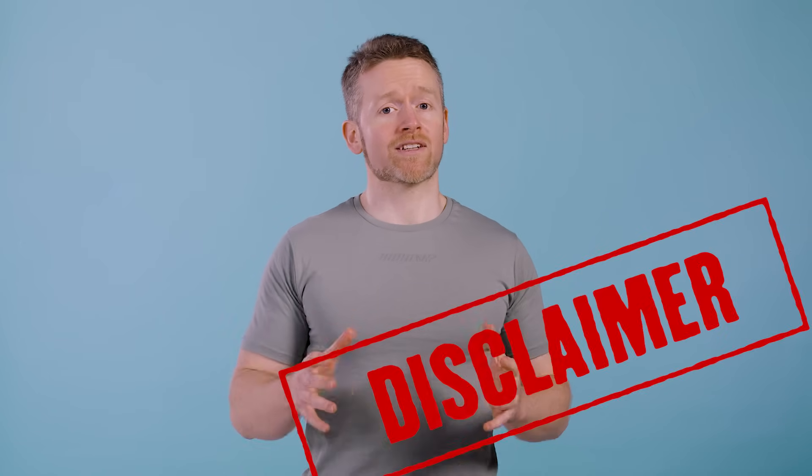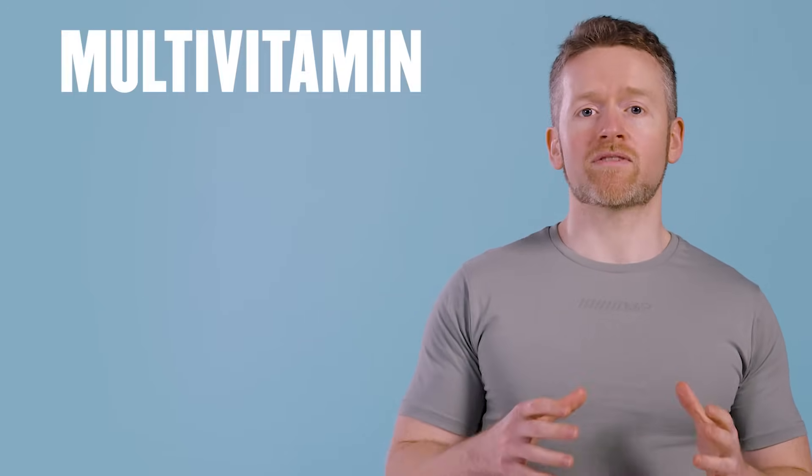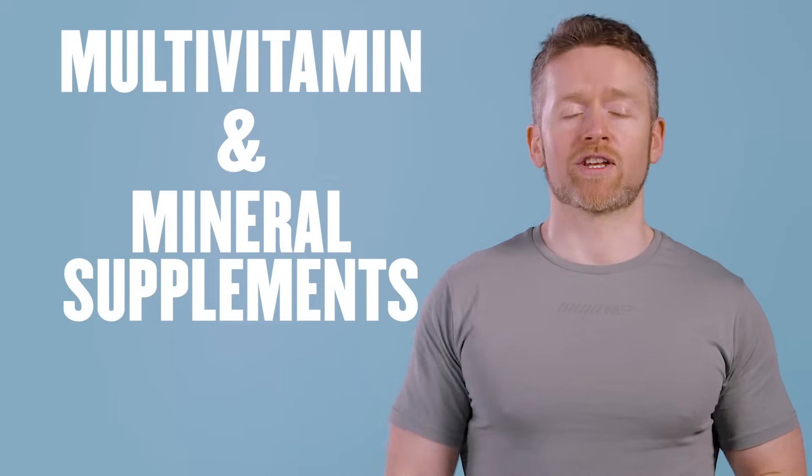As always, I want to point out that I'm not telling you whether you should start taking a multivitamin or not. Instead, I'm going to explain what they are and in what situations they might be useful. In this video, we're going to be speaking about multivitamin and mineral supplements, and just to save my voice, I'll use the term multivitamin throughout.